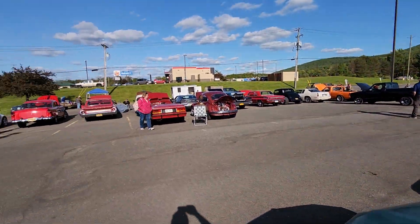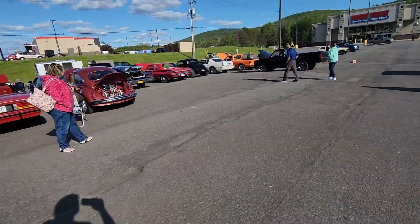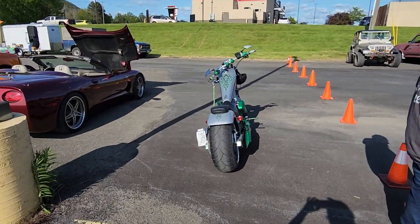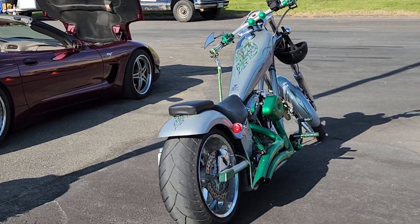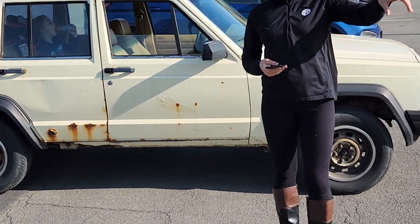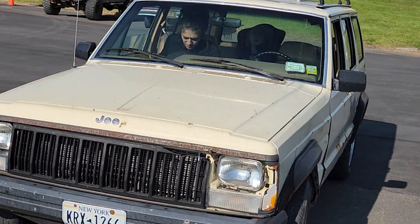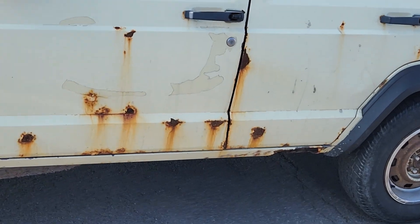That's about it, guys. And of course we got my beautiful wife and the 88. Did you see the white? Yeah, guys, this is the 88. Thanks for watching. Thanks, man.